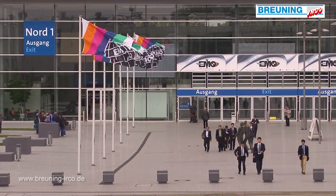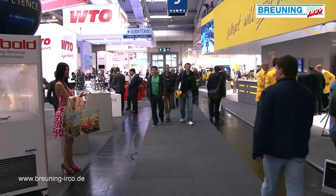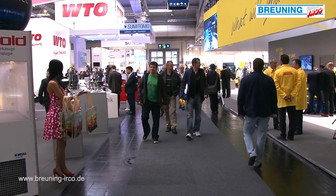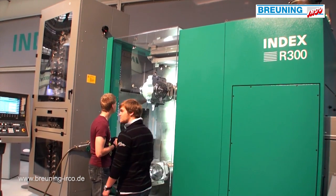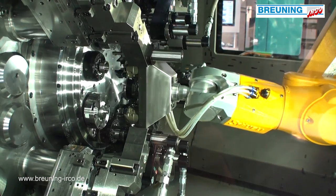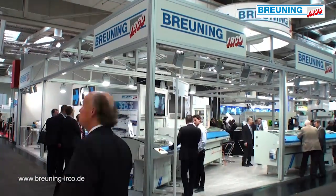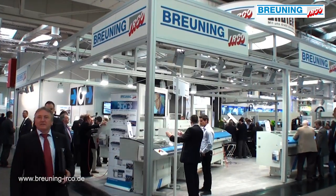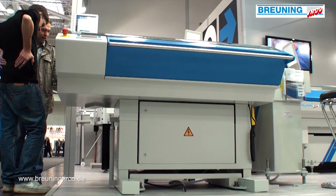Kurt Breuning, Irko Maschinenbau GmbH. At EMO 2013, almost 145,000 visitors from more than 100 countries strode along the halls of the fair. It was clear to see: the European industry is having a comeback and wants to invest in production technology again. The company Breuning Irko Maschinenbau GmbH was an exhibitor at the EMO fair from 16th to the 21st of September in Hannover.